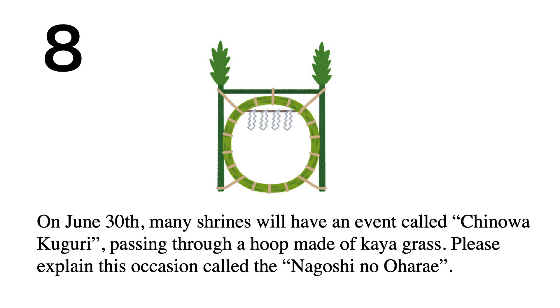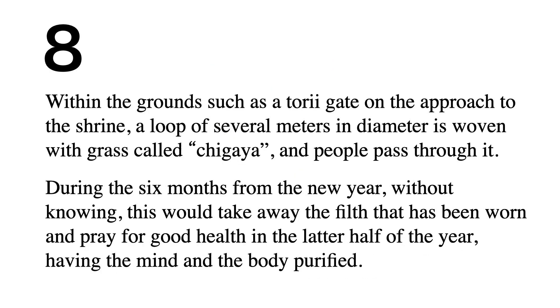On June 30th, many shrines hold an event called Chinowa Kuguri — passing through a hoop made of kaya grass. This occasion is called Nagoshi no Ohara-e. Within the shrine grounds, a loop of several meters in diameter is woven with grass called chigaya, and people pass through it. Over the six months since the new year, this ritual removes accumulated impurities and prays for good health in the latter half of the year, purifying mind and body.